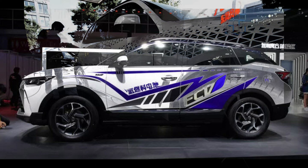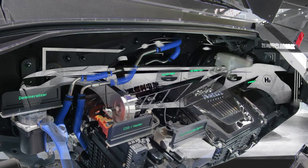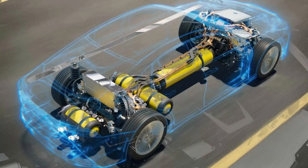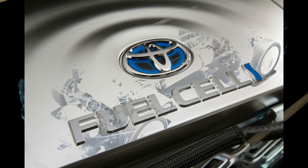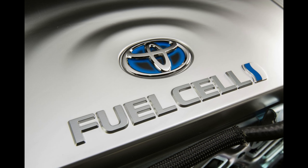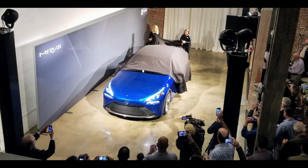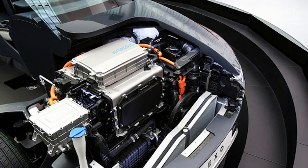Range is an important factor when considering hydrogen-powered vehicles as an alternative to battery electric vehicles. Hydrogen has a high energy density, meaning it contains a large amount of energy per unit of weight or volume. This high energy density allows hydrogen to store and carry more energy compared to the batteries used in battery electric vehicles.